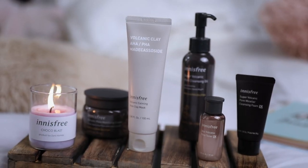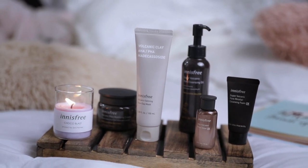This Volcanic Pore Care range by Innisfree contains AHA and PHA which removes impurities and has improved my bumpy and rough skin texture, making it soft and moisturized. So this is it guys, now I am going to get back to my fun Friday plans. If you enjoyed watching this video, don't forget to give it a thumbs up and subscribe to my channel. Until next time, take care.